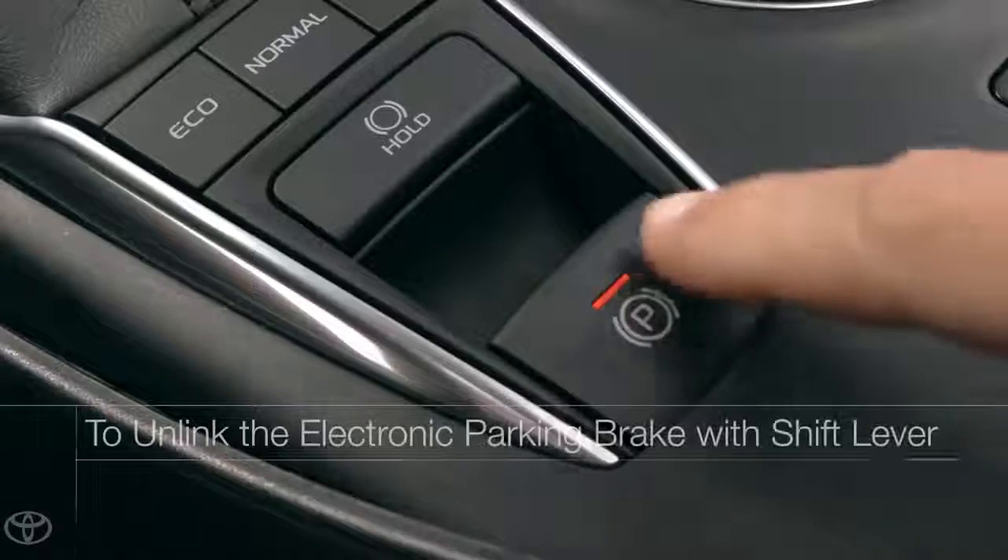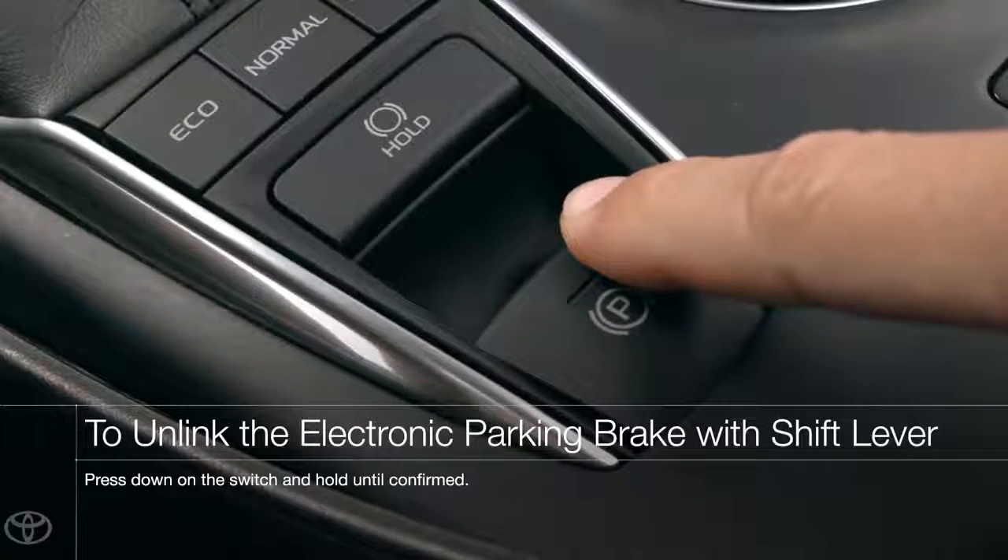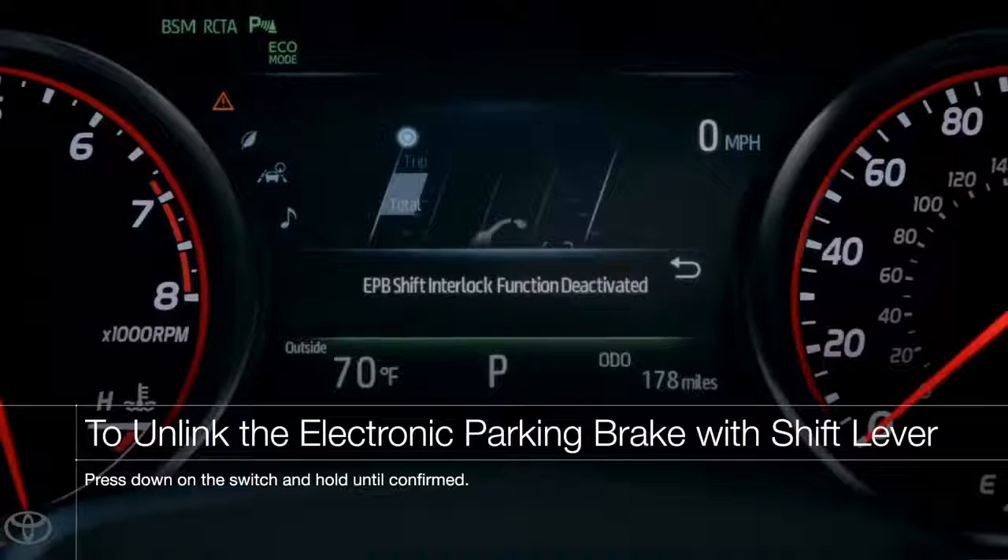To deactivate automatic mode, press the button down and hold it until the MID and indicator acknowledge it has been deactivated.